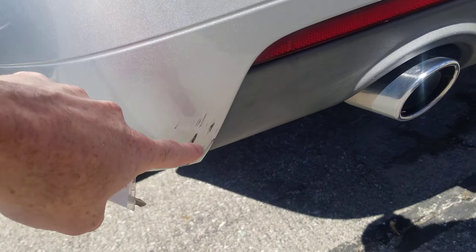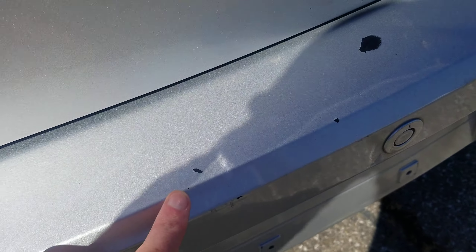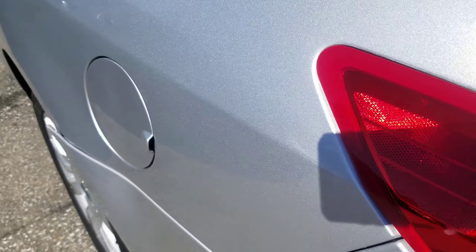It does have a little bit of a scrape down here on the bumper. A couple chips in the paint right here and here, and then a scratch right here above the emblem. A couple of little scratches on the deck lid, nothing real bad.